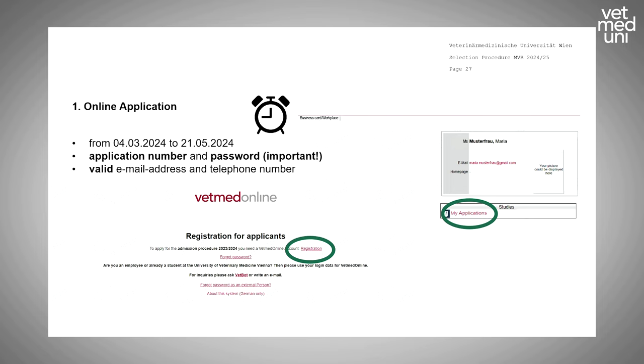The application period starts on the 4th of March and ends on the 21st of May — please make sure you apply within this deadline. You must first register and create an account. During the selection procedure you will receive an application number — please note it down, as it identifies you throughout the whole process and is also your payment reference. Also keep your chosen password to log in to your account.